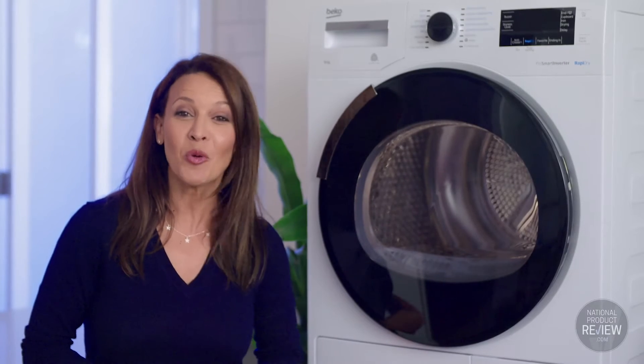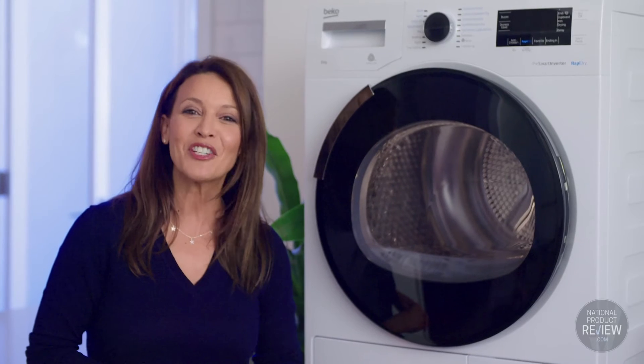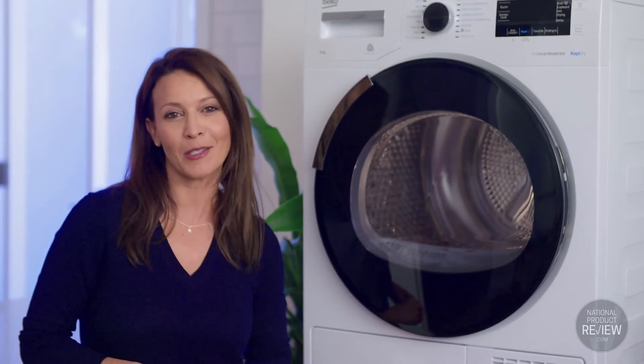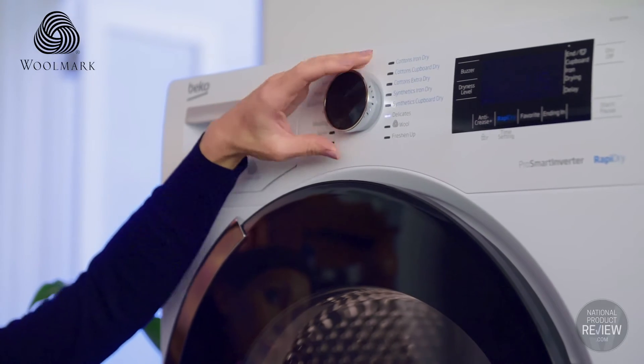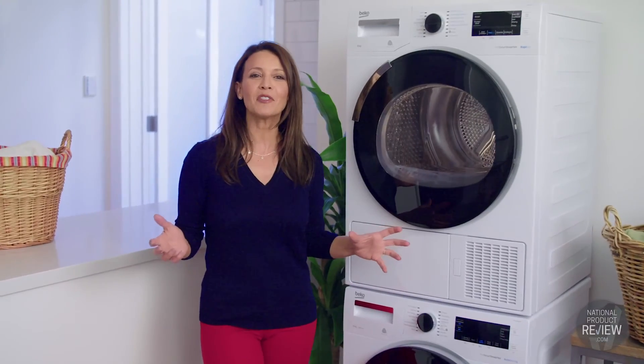Protecting the environment and your wallet is now easier with Beko's EcoGentle technology that efficiently dries your clothes without using excessive amounts of power. This dryer is also Woolmark apparel care certified, so your precious woolens will be looked after with care.